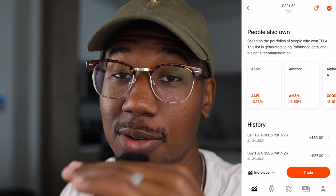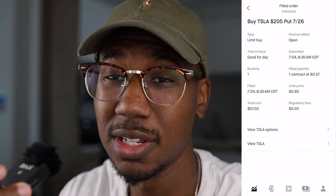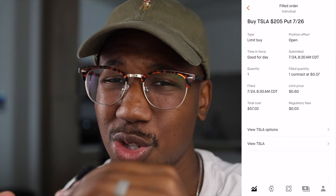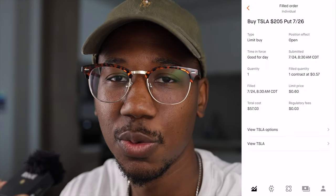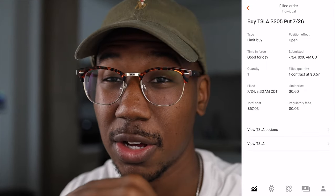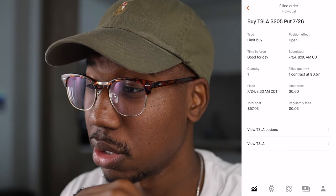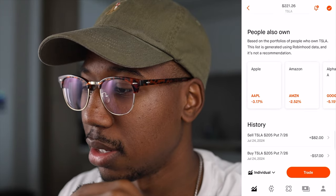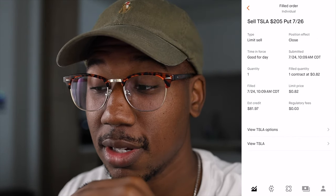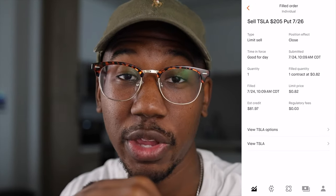Just so you can see what contracts I got — I bought a 205 put, and I bought it way up here when Tesla was around $225, so this contract was way out of the money. I just threw a little bit in in case Tesla went crazy because of its earnings. I saw this contract hit as high as about $113, but I threw the trade at 8:30 and sold out taking profit at 10:09, ultimately selling out at $82.